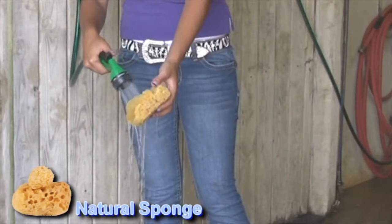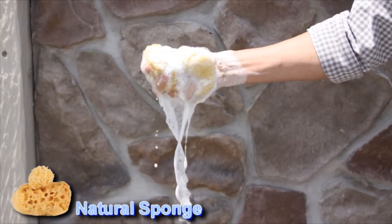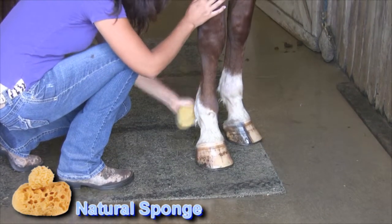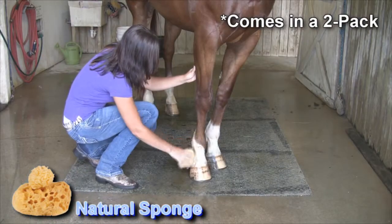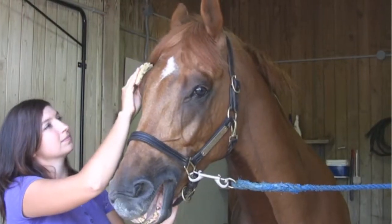There are so many reasons to use a natural sponge around your horse. They are highly absorbent, create a luxurious lather, and inhibit the growth of mildew, mold, and bacteria, especially important around the face, eyes, and nostrils. Unlike synthetic sponges, your natural sea sponge stays odor free and will last for years.